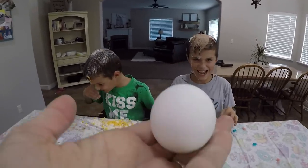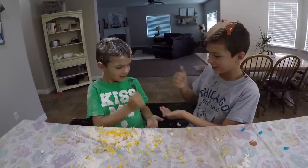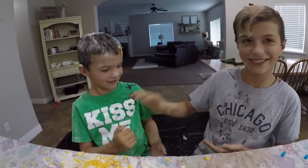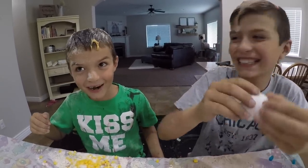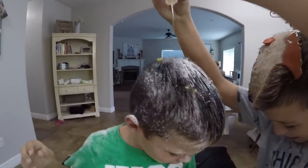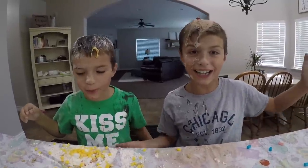The only thing left is the egg. Since you both have gone an equal amount of times, let's do rock, paper, scissors. Rock, paper, scissors, shoot. Paper wraps rock — it means he gets to smash it on your head. Don't hit him hard, just do it right on top. Ready? One, set, go. Crack it open. Eat it or wear it, folks — eat it. It's in my nose!